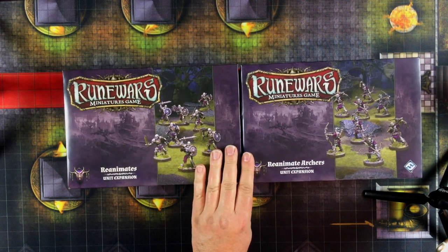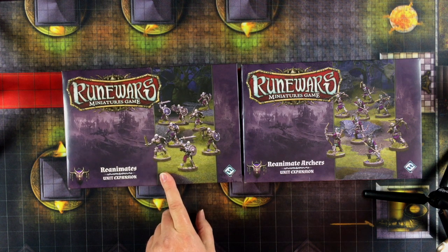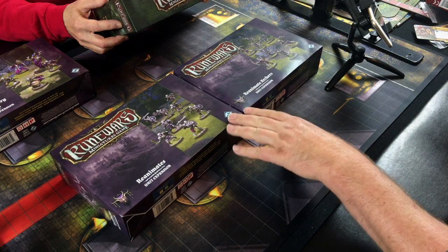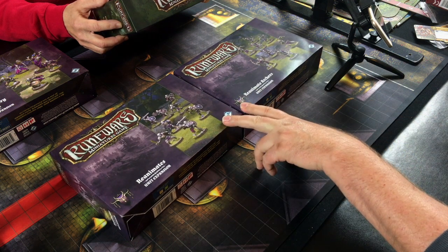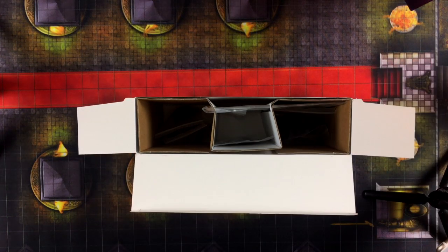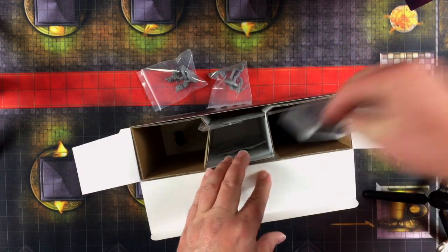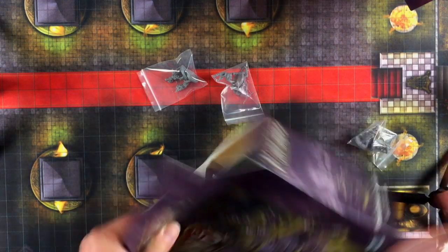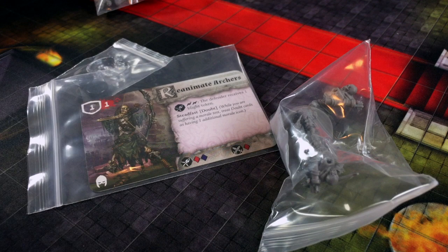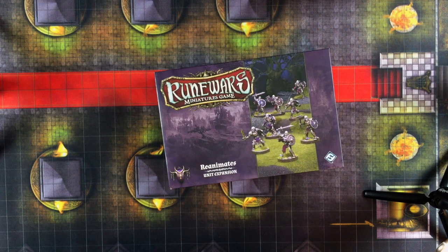So I think these expansion guys are units we've already seen in the core set. Just to give you a sense of what these expansions cost, this unit expansion was $16.70 on Amazon. The archers were $12.04. The original retail for these was probably somewhere between $25 and $35. And as you can see, most of this expansion box is just air — it's mostly meant for retail shelf presence. You get eight unpainted figures, your cards, and your movement trays — so eight undead archers, about two bucks a piece.